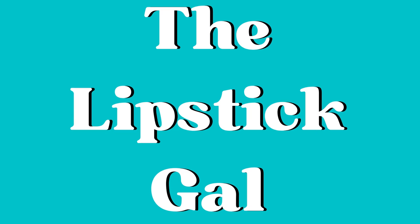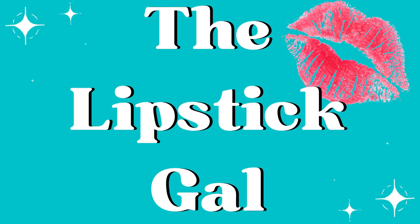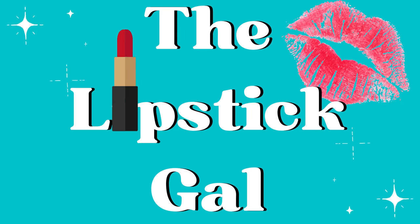Hi, it's the Lipstick Gal. Thanks so much for watching today. I wanted to share my favorite makeup of 2022 with you, and today it's eyes and lips. I recorded a different video featuring all of my favorite products for face, cheek, and base, and I will link it here in the eye as well as the description box down below.